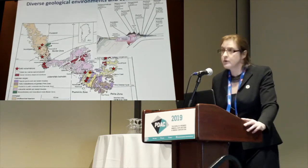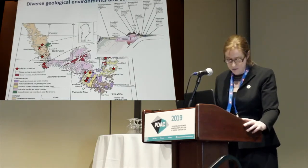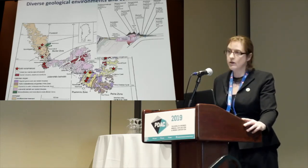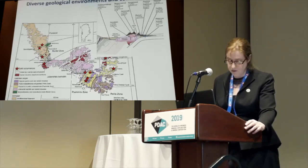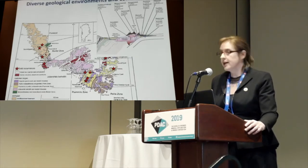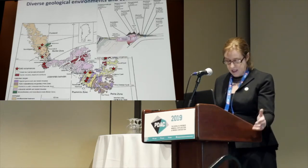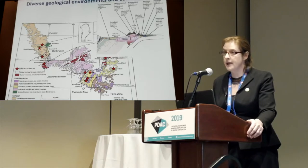The juvenile Proterozoic Ketilidian orogen in South Greenland is highly prospective for gold. Marked in red are the known gold occurrences, including the Nalunaq deposit, which was mined and continues to be held under a mining license. There are other highly prospective areas nearby such as the Varga Prospect, and both Nalunaq and Varga are held under licenses by Nalunaq.